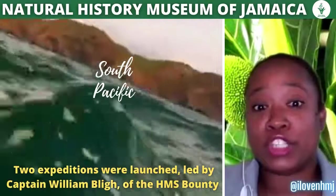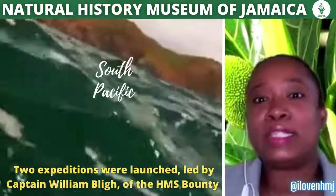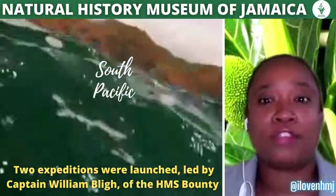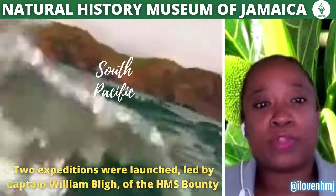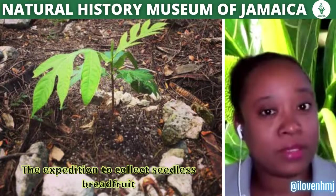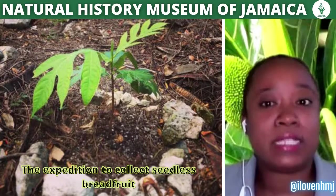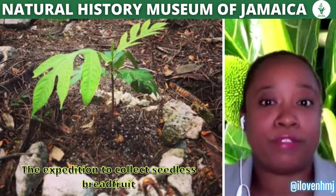Two expeditions were launched, led by Captain William Bligh of the HMS Bounty, who proceeded to the South Pacific to collect these plants. After 10 months sailing, they arrived at Tahiti where they spent five months collecting and potting seedless breadfruits.